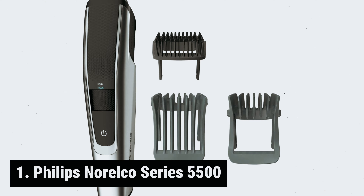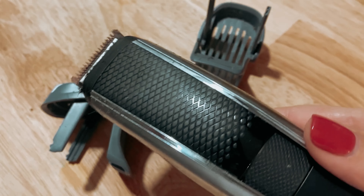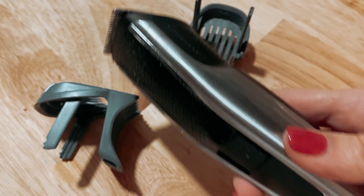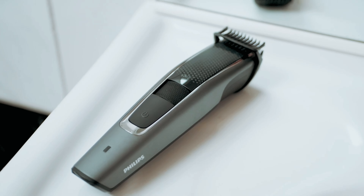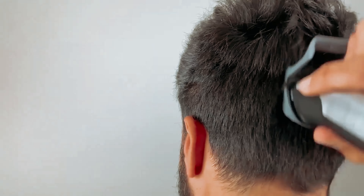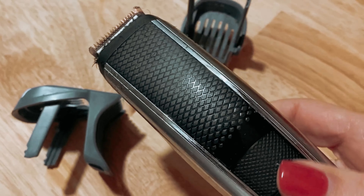And finally, at number one on our list: the Philips Norelco Series 5500. Are you looking for a reliable grooming tool to help you maintain your beard? While Wahl is a top choice among professionals, Philips Norelco is gaining praise among regular bearded guys. From electric razors to razors for men, Philips Norelco offers a range of products that are not only effective but also affordable. Barber David Kim suggests that amateur cutters can trust Philips Norelco's more budget-friendly options to keep their beard looking neat without any complicated or fancy features.